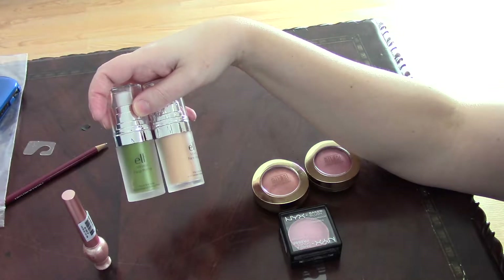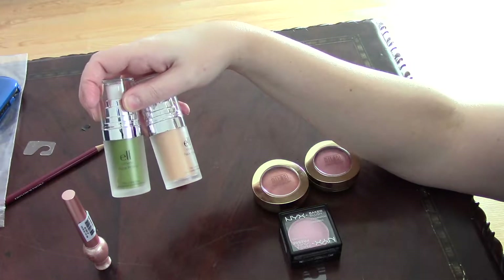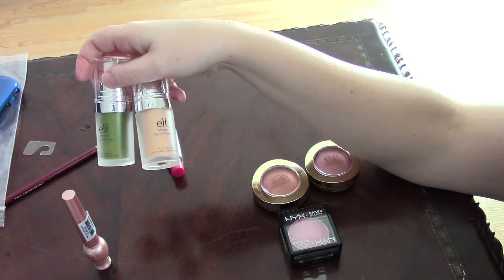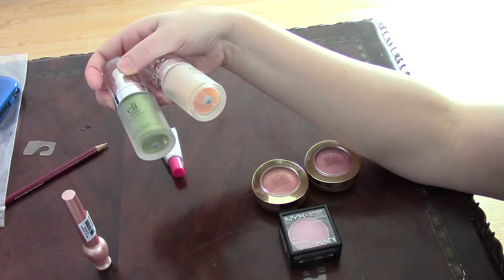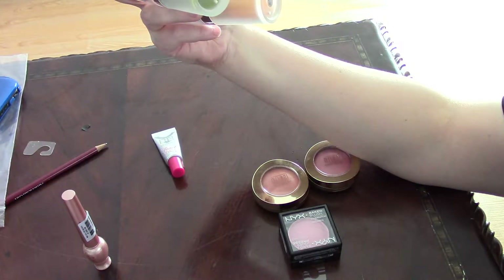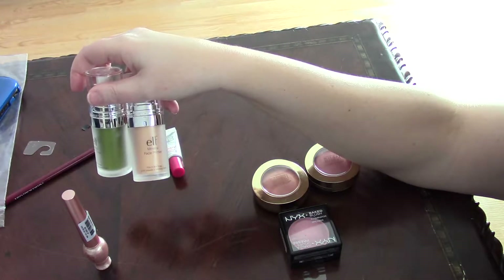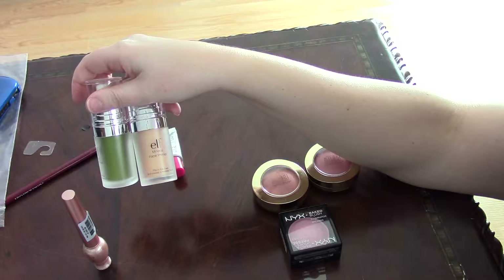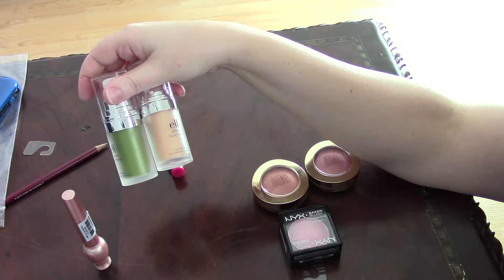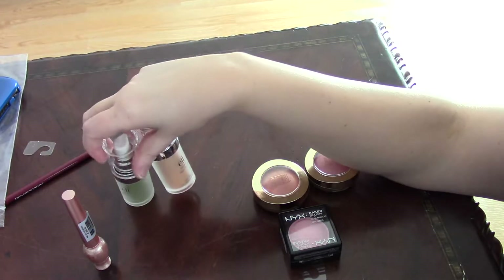These are the ELF mineral primers. One is in green to help correct redness, and this one is called Radiant — it's more of a skin tone shade. Both of them give that lit-from-within type of glow.